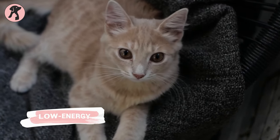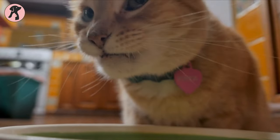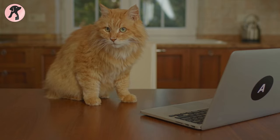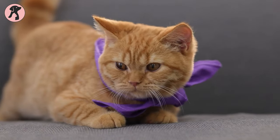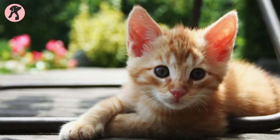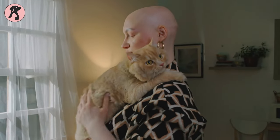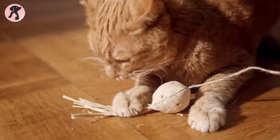Orange cats are often seen as quite laid-back. Many people who own them describe them as being on the lazier side — they enjoy lounging around and eating quite a bit. While they can be excellent companions for cuddling due to their relaxed nature, their lack of activity can lead to significant health problems. Ginger tabby cats also tend to be quite clingy — they crave attention and love being close to their humans. With some training, you can usually find a balance that works for both you and your ginger tabby.